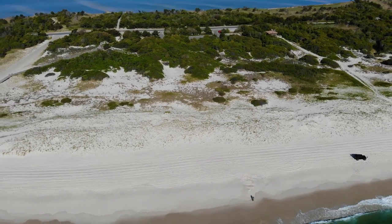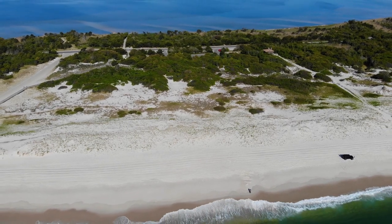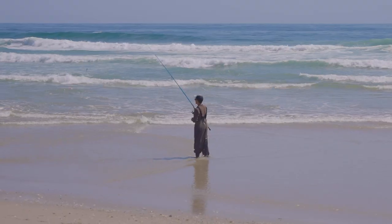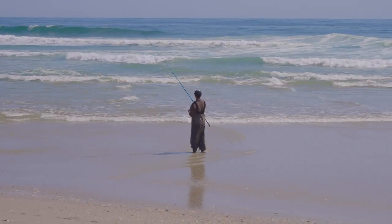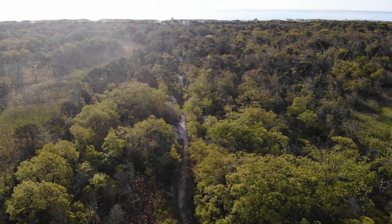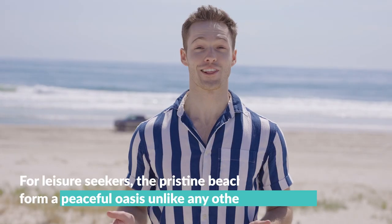I come here with my kids, and we go to the beach, and we go clamming out in the bay, and we take our kayaks out and we paddle around, and we go surfing, and we go fishing, and we genuinely do all of those recreational activities that you can do here. There's tons more to do here than just go to the beach.